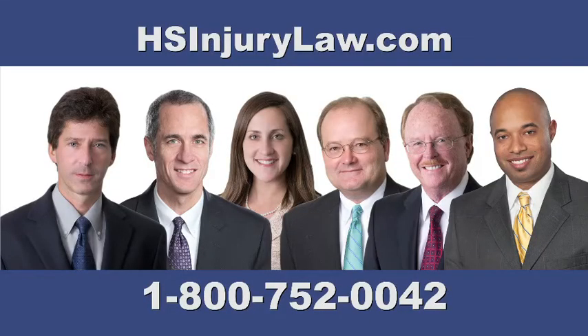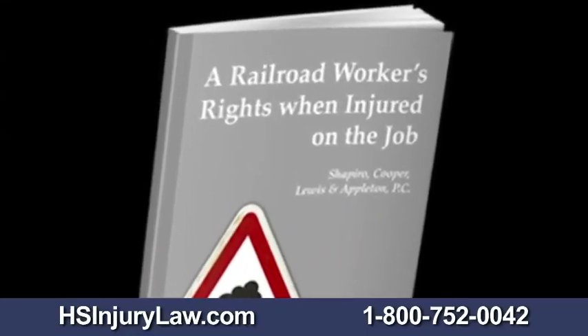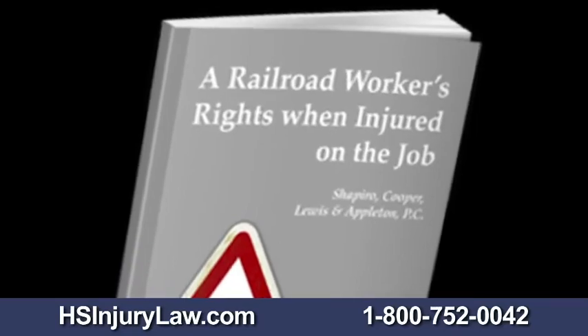Please go to our website at hsinjurylaw.com to immediately receive by email our free report on the do's and don'ts when injured on the railroad. If you or someone you know has suffered a serious personal injury, please feel free to contact us by going to our website or calling our 1-800 number.